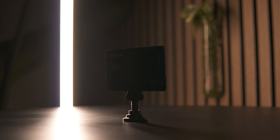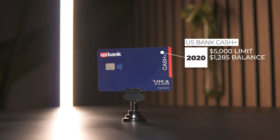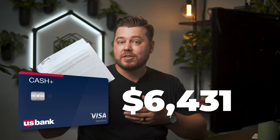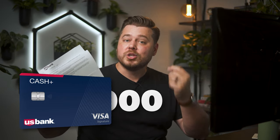Card number three is my U.S. Bank Cash Plus, opened back in 2020. This card has a $5,000 credit limit, and the last statement balance was $1,285.08. I just got a letter in the mail from U.S. Bank telling me that my credit limit went from $5,000 up to $10,000, effectively doubling it. So since I literally just got this automatic credit limit increase, I'm not going to ask for another one right now.